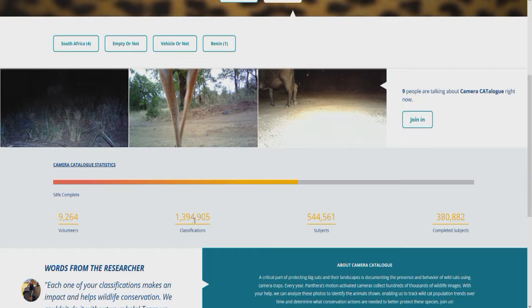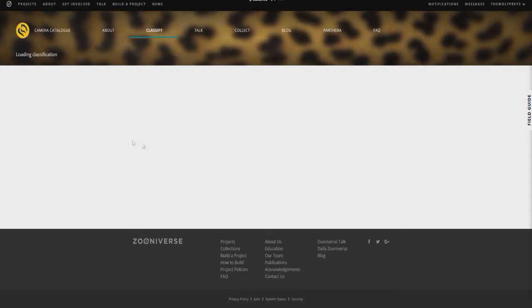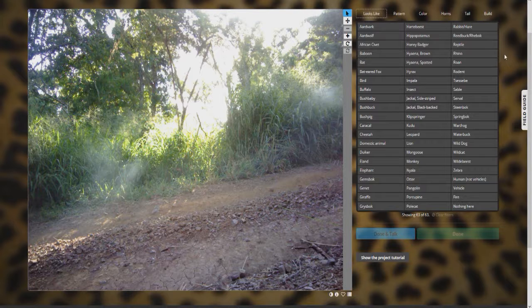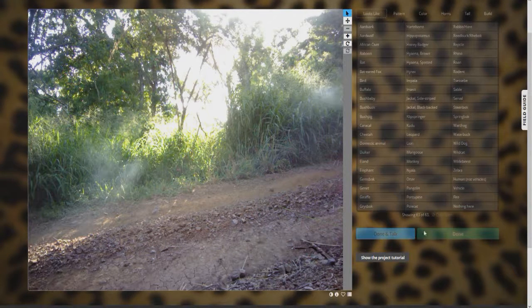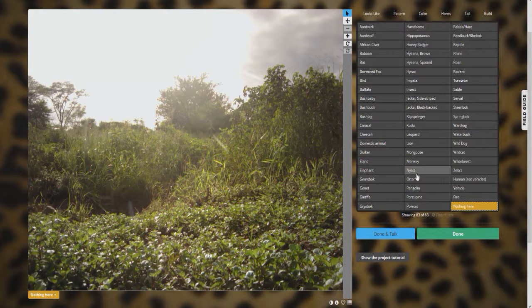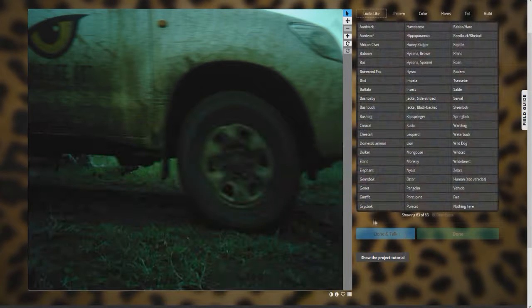Each project also shows the number of classifications made so far, the number of volunteers, subjects, and completed subjects. Hopping into South Africa here — it takes about 30 seconds to load, but after that it's quick. This first image doesn't look like anything — no sequences, no movement. I'd guess it was just triggered by wind and plant movement, so we'll hit 'nothing here.' Sometimes cameras are triggered by vegetation blowing in the wind. The blank images are actually useful because the real researchers don't have to waste their time going through them, and you know you're still helping.